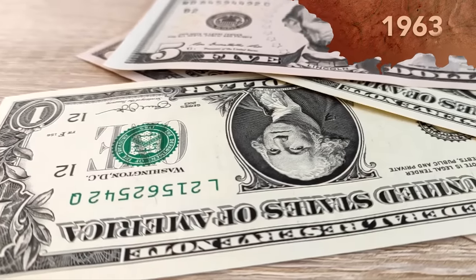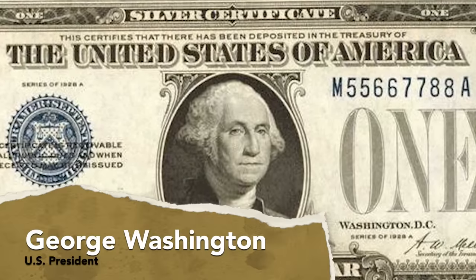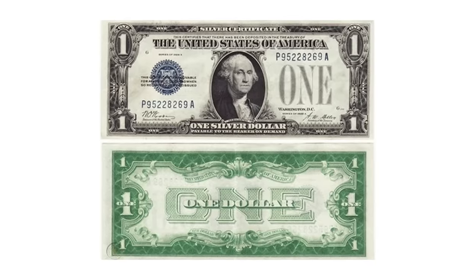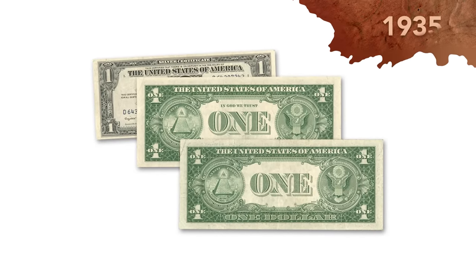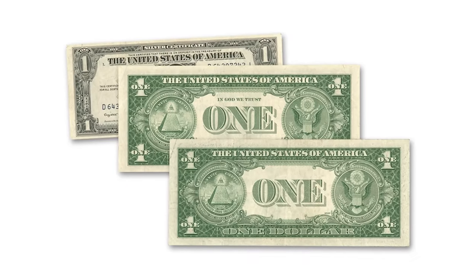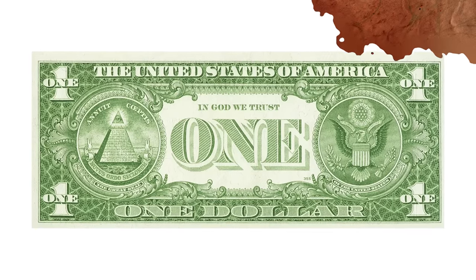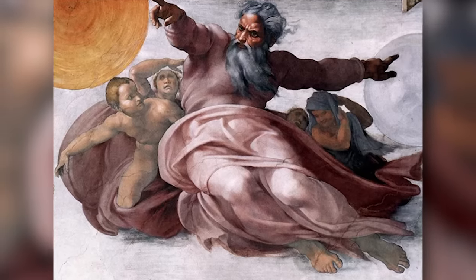The modern look of the $1 bill officially dates to 1963, but many of the design elements we associate with it were actually introduced in 1929. The 1929 bill ditched Salmon P. Chase's portrait for the now-famous portrait of George Washington, which was created by Gilbert Stuart. The reverse side of the 1929 bill had a large stylized number one on it. That would change in 1935, when the one was replaced with the Great Seal of the United States and that weird pyramid topped off with the oddly psychedelic Eye of Providence. In 1957, the words 'In God We Trust' were added.